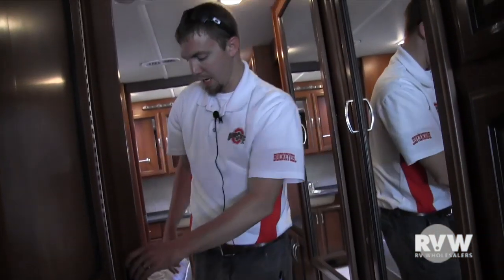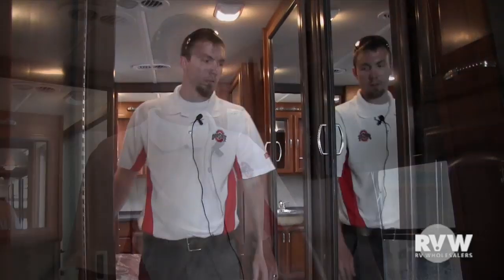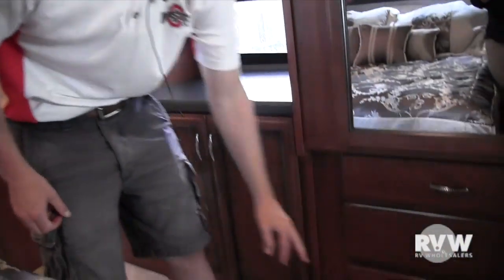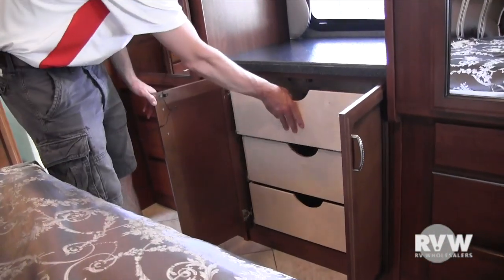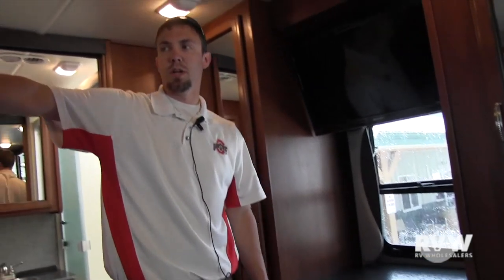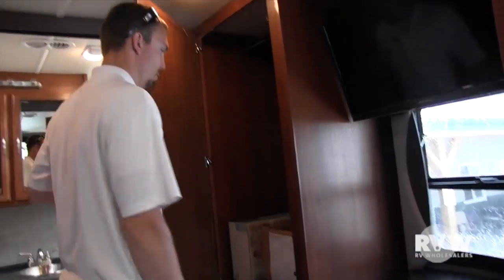Another drawer that pulls out, and in behind that is your converter, your breakers, all your fuses. You have a huge wardrobe closet with a mirrored door and a hanging bar. In here you have your DVD player — Sony brand. There's also a sliding door that will come across and lock at the bottom for privacy into the master. On this side you have another wardrobe with a mirrored door, another hanging bar, and three storage doors below, plus three more drawers that pull out. This one also has a window in the bedroom for cross ventilation. It also comes with a television in the master.